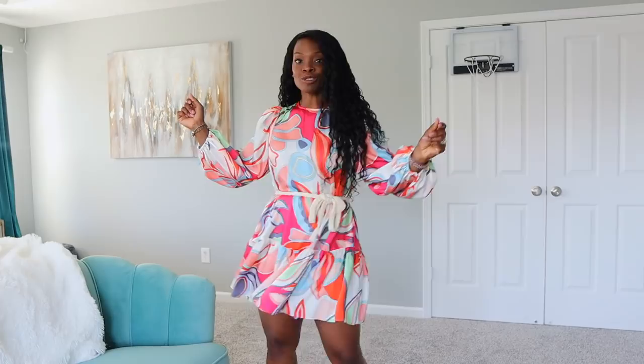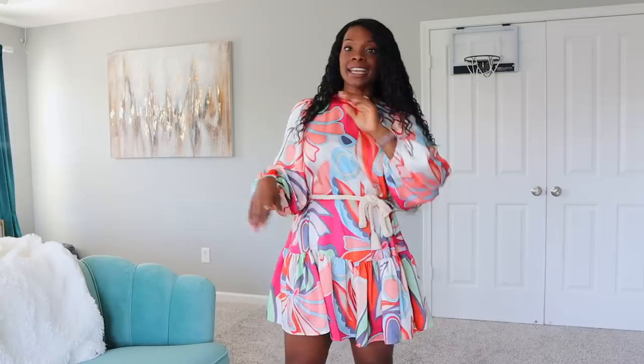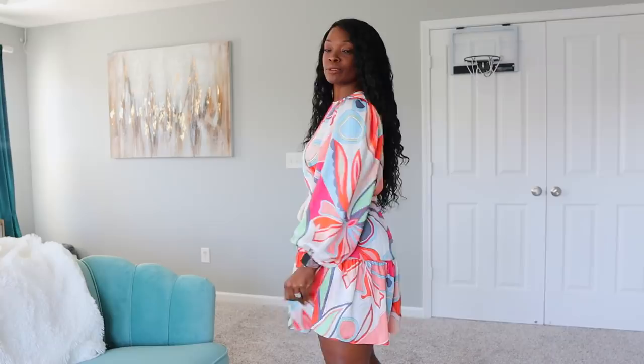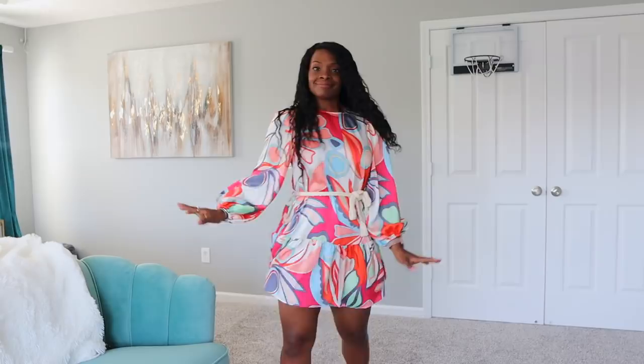Tell me this is not the cutest dress — this is from the Alexis collection. I found it at my local Target because when I tried to order it online it was sold out, and I just happened to see it in my size in store. This is a small and I just love it. I think it's perfect for date night, could work for a wedding or even church. The print is really stunning — super cute and flirty.